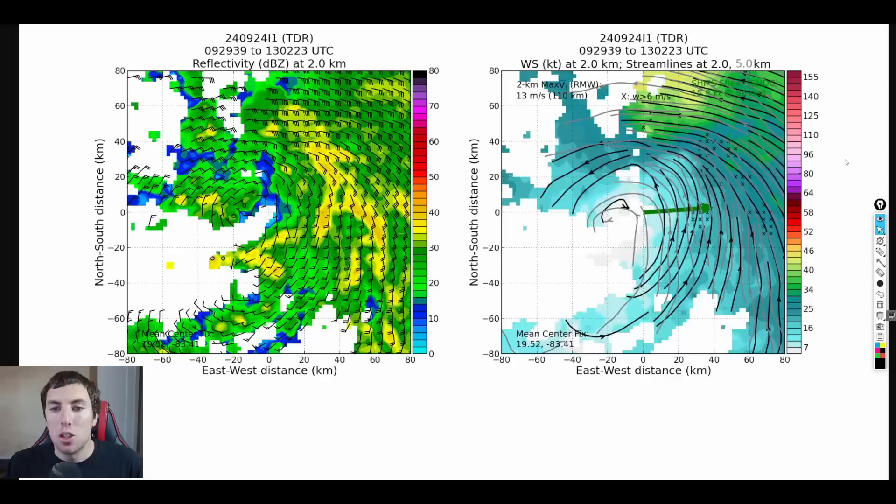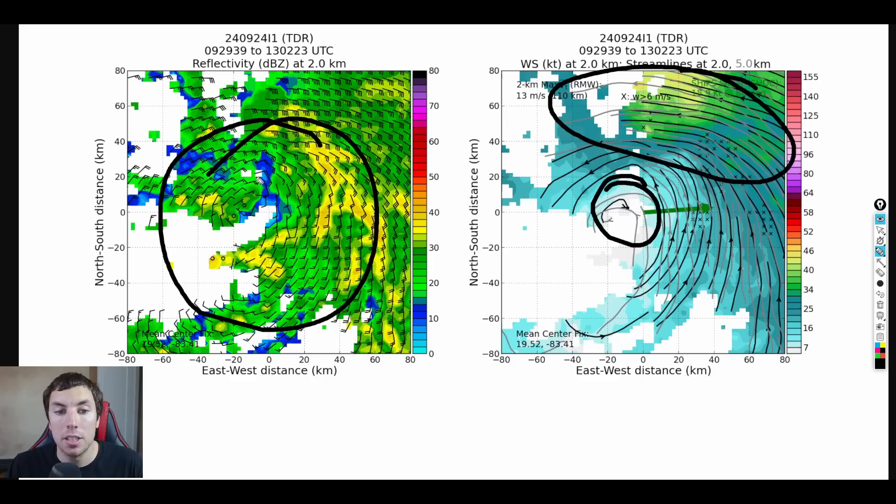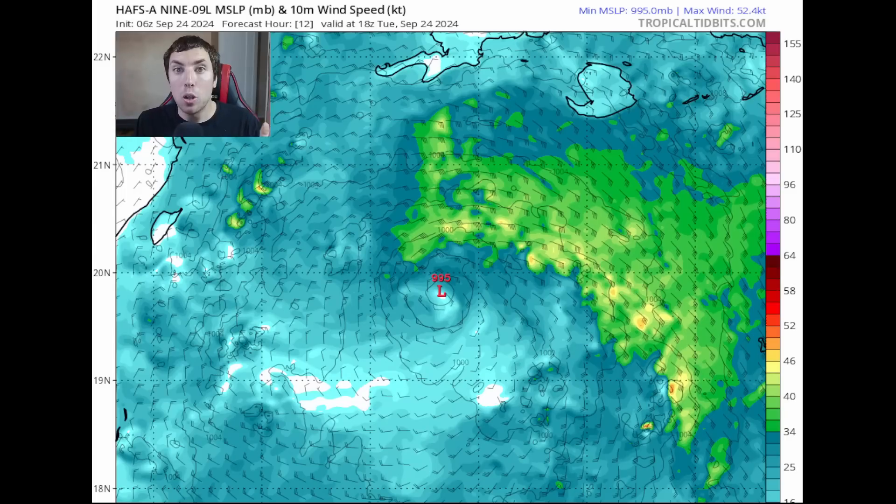Looking at the tail Doppler radar mission conducted this morning, the low-level center, while broad, has become much tighter per the latest satellite imagery, with winds near 45 to 50 knots to the north of the system. This is definitely in the strengthening phase right now based on the wind field. The precipitation data also shows signs of quick organization. The big question on everyone's mind is: how strong will Tropical Storm Helene get, and how soon will it rapidly intensify once it enters the Yucatan Channel and Gulf of Mexico in the next day and a half to two days before landfall?